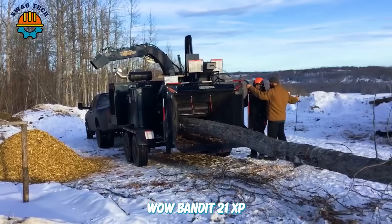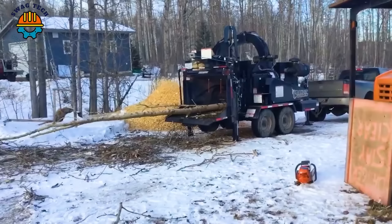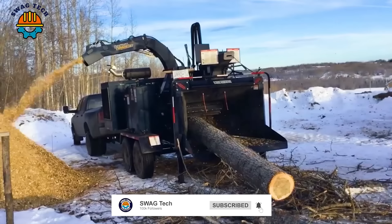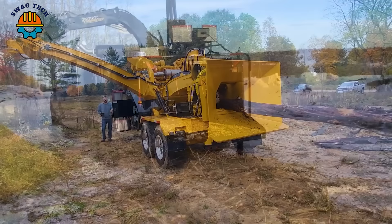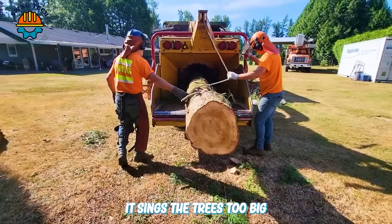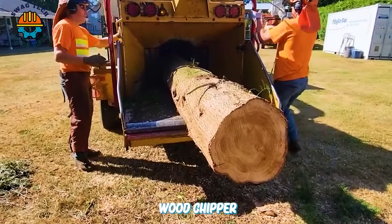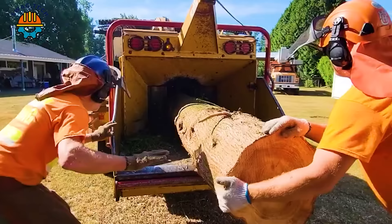Wow, the Bandit 21XP is like a black monster devouring giant trees. It seems the tree is too big for the power of this wood chipper, but fortunately, in the end, it was still handled successfully.